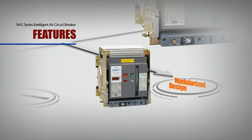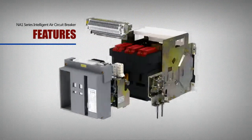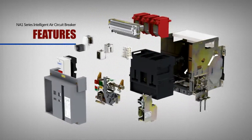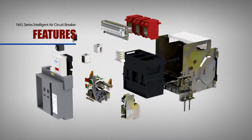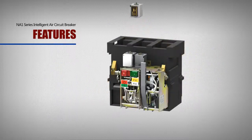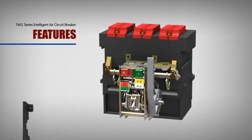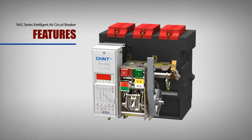Modularized Design: With the modularized design idea, all structural parts of the NA-1 Series Intelligent Air Circuit Breaker can be respectively installed. It's convenient for use and maintenance, and the stock balance of end product can be reduced to the least extent.